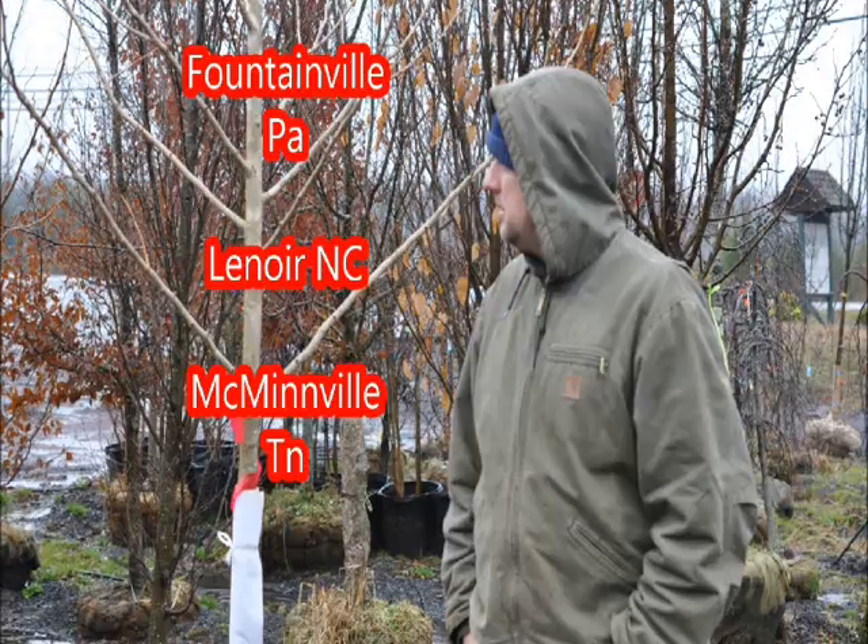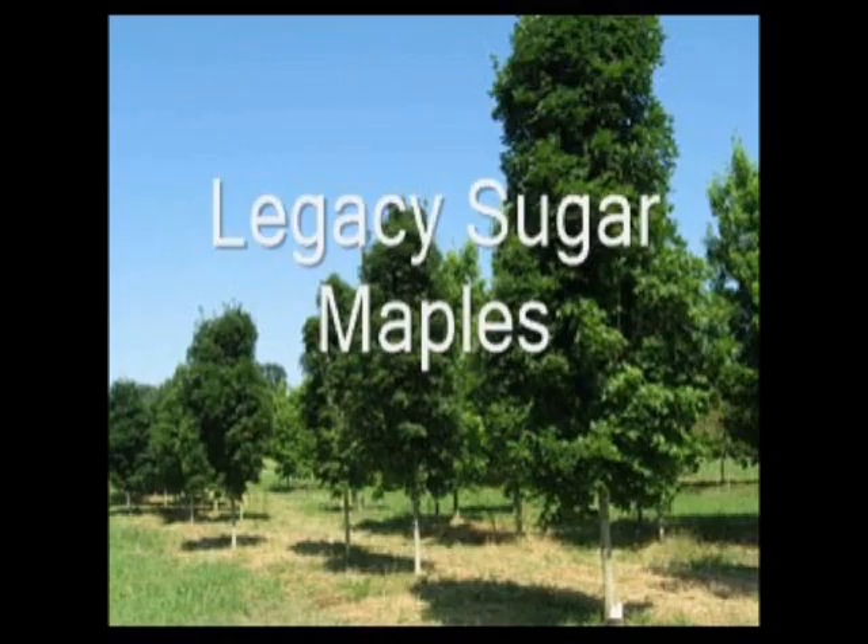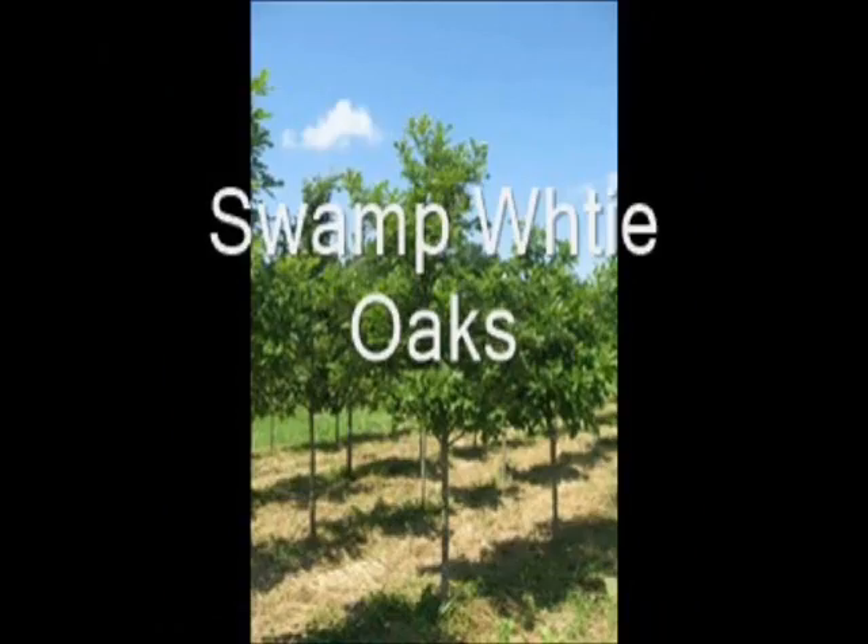We have locations in Fountainville, PA, Lenoir, North Carolina, and McMinnville, Tennessee. Call us at 215-651-8329 for all your tree and shrub needs. Thank you.